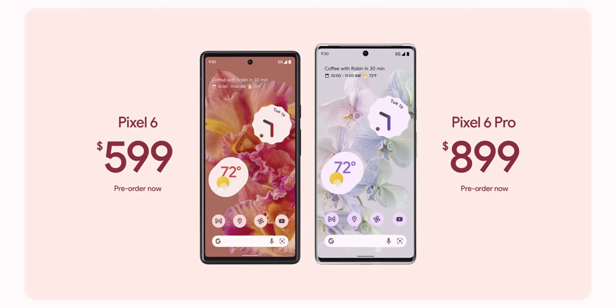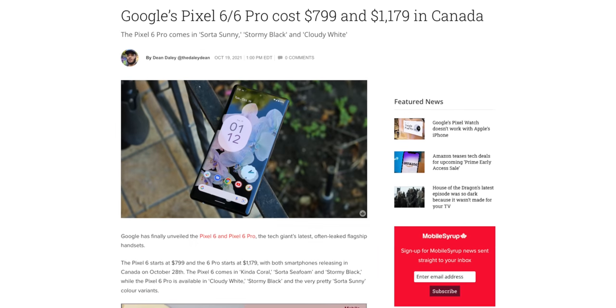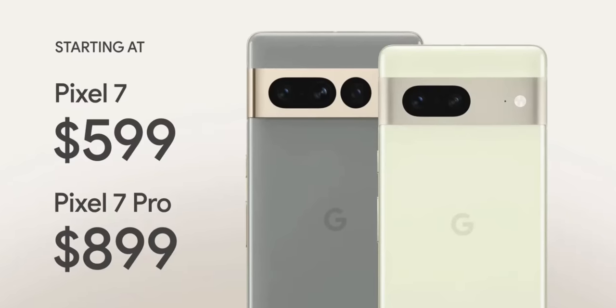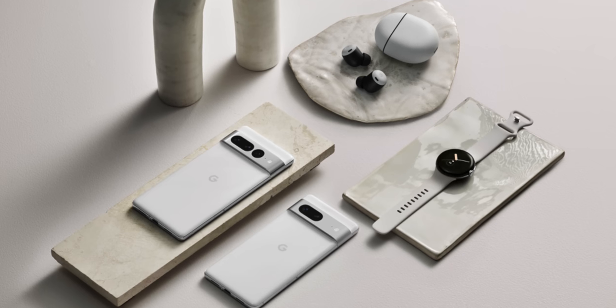Before I start talking about the specs of the phones, let's talk about what probably is the most important feature of these Pixels: the price tag. Last year, Google shocked us with the incredible pricing of the Pixel 6 and the 6 Pro at $599 for the Pixel 6 and $899 for the Pixel 6 Pro, or $799 and $1179 if you're in Canada. This undercuts the flagship phones from Apple and Samsung, and Google has decided to maintain the same price tag for the Pixel 7 and the 7 Pro despite the new features and the higher level of refinement. This is very important for a couple of reasons.